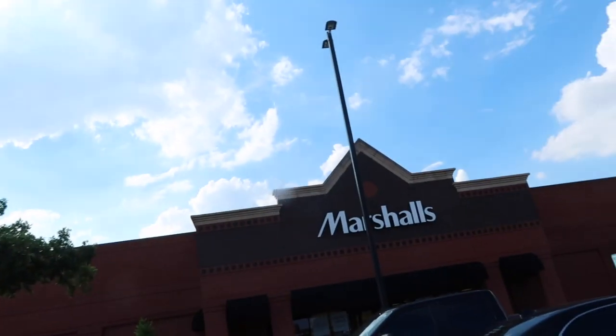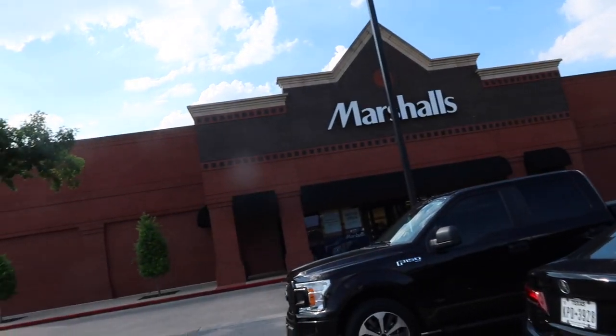We just came out of Ross — got two bags — and we're about to head into Marshall's now. I didn't find any dope sneakers in there, it was kind of dead. So we're going to Marshall's and maybe some more Rosses. Make sure you guys hit that subscribe button and the notification bell. Let's continue the vlog!